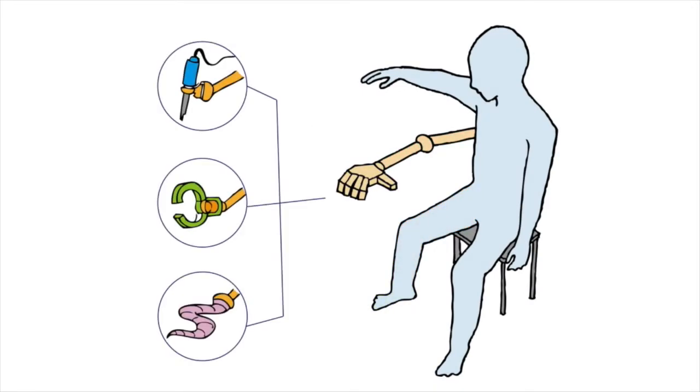Its limbs are mapped to your legs and manipulated by the motion of your feet. Also, the artificial limbs can be customized depending on various situations.